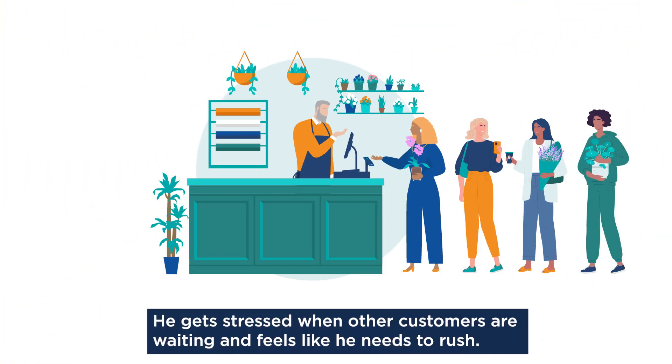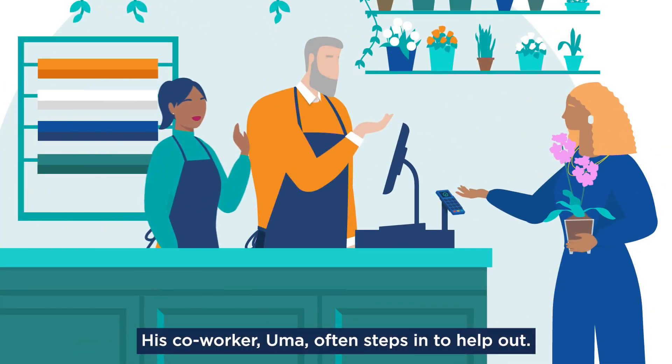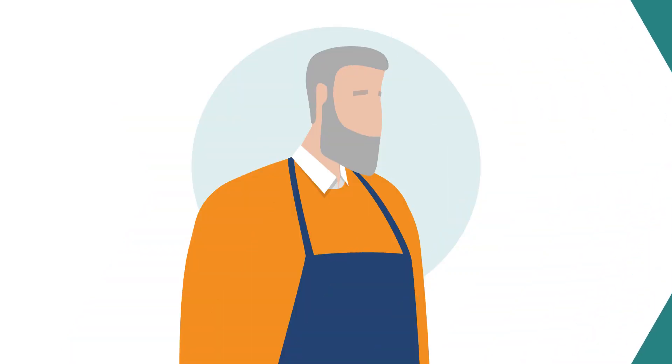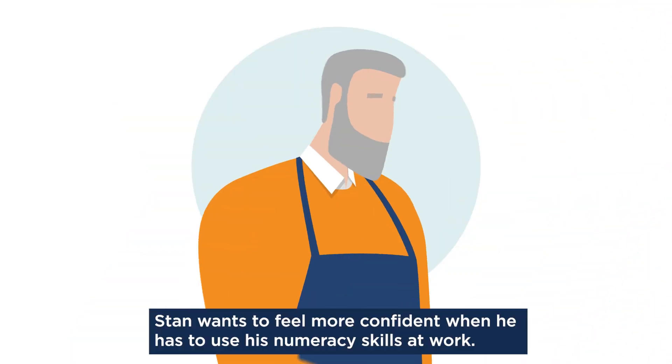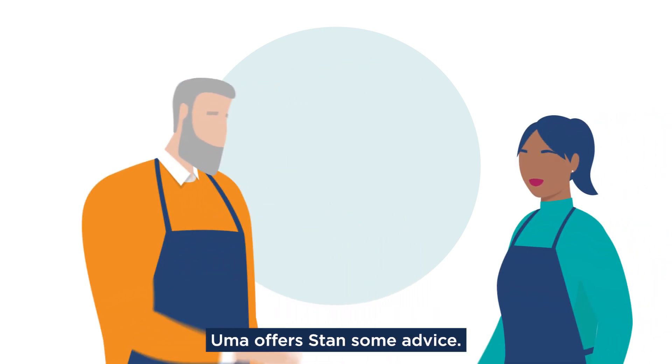But Stan doesn't feel very confident about his numeracy skills. He gets stressed when other customers are waiting and feels like he needs to rush. His co-worker Uma often steps in to help out. Stan wants to feel more confident when he has to use his numeracy skills at work. Uma offers Stan some advice.